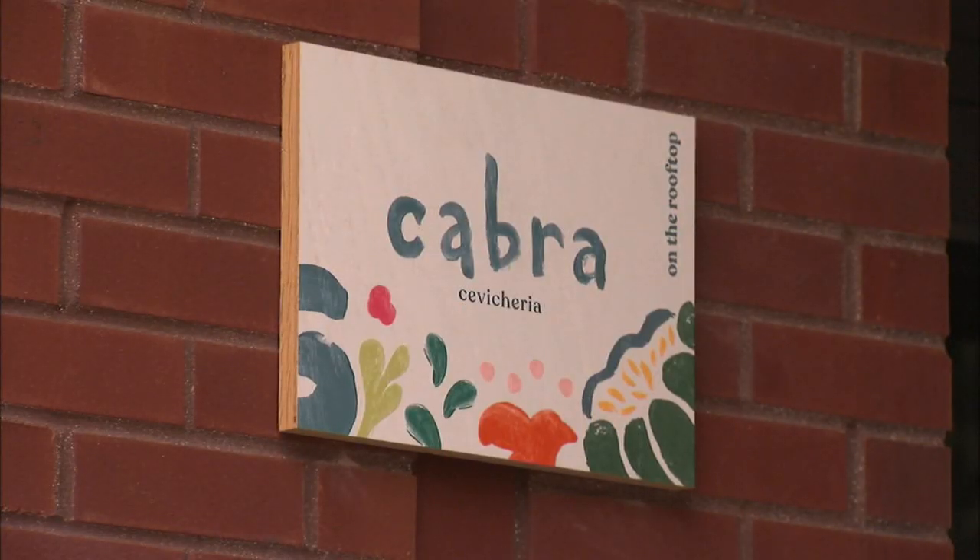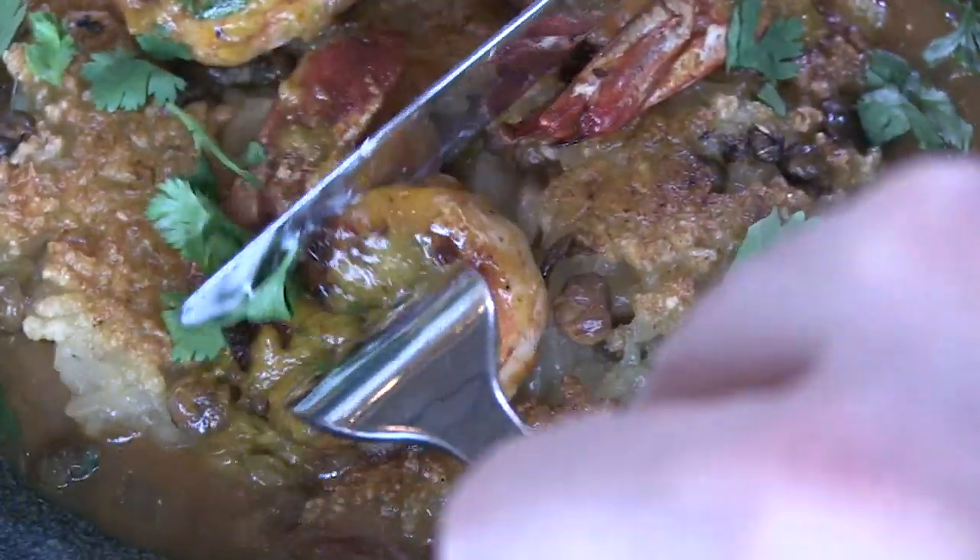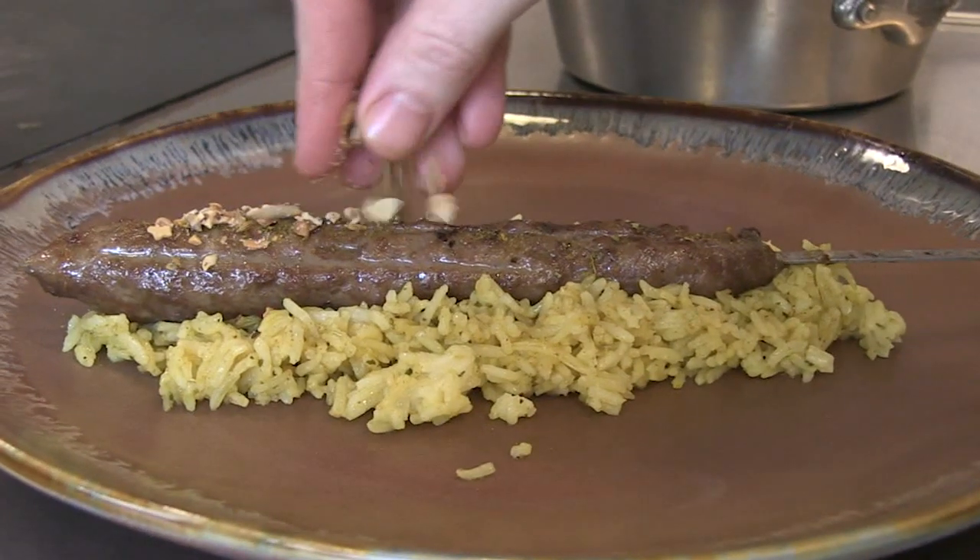This is Part 2 of my report — last week we talked about Cabra up on the roof, which is more Peruvian. Down here is Mediterranean, Middle Eastern, and Turkish.